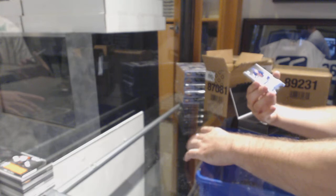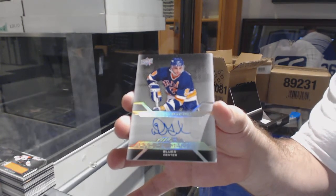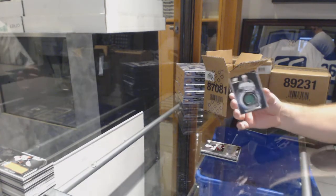For the Blues, Pro Penmanship auto, Doug Gilmour. Pro Penmanship for the Devils, Adam Henrique. And for the Dallas Stars, black, Jamie Benn.